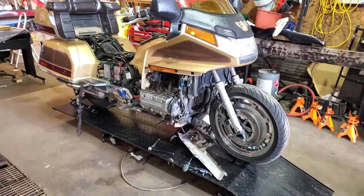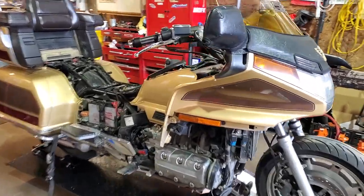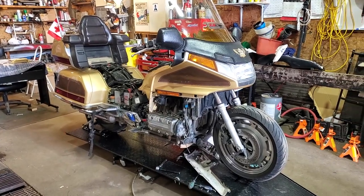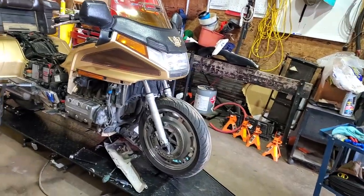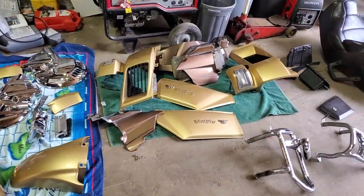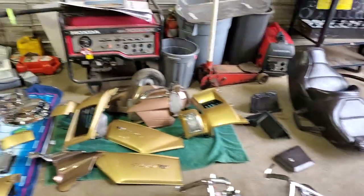The plan for tomorrow is to do the engine cases - drain and change the oil, then put the new engine cases on. Then we'll replace the left switch gear to get the turn signals working, replace the brake and clutch levers, and the grips. That'll take Saturday and Sunday. Here is the cart with all my tools and here are all the parts laid out - hopefully I won't step on any and break them.